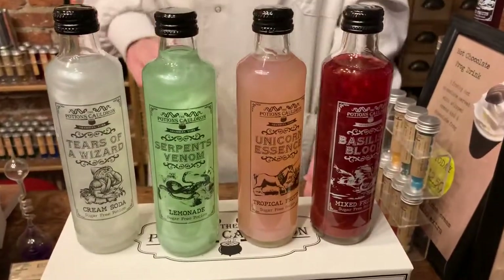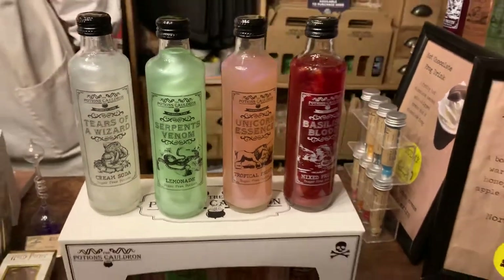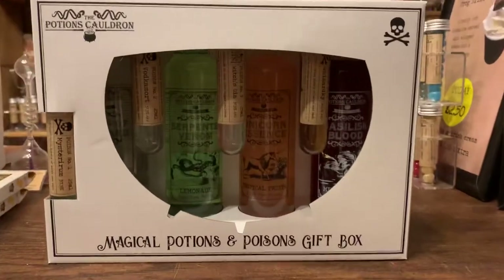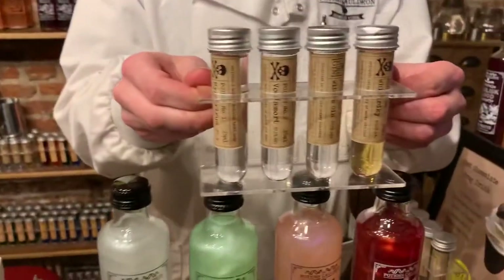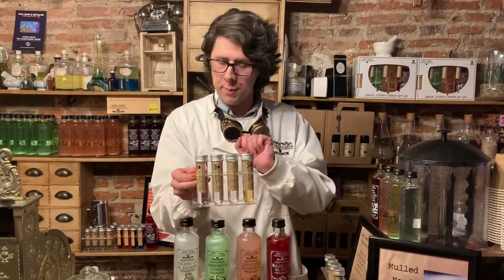They can be enjoyed on their own, straight from the bottle — the kids absolutely love them. Or you can enjoy them with one of the many ranges of poisons we also sell. We have here four poisons. Now drinking poison, as we all know, is extremely irresponsible and should be done in small quantities. But if you wish to overindulge, we won't stop you.